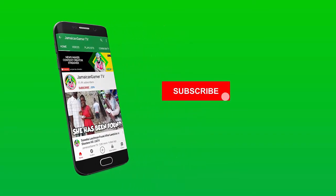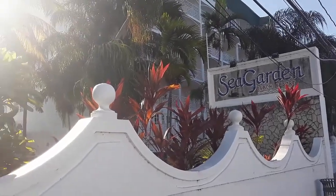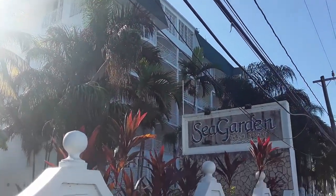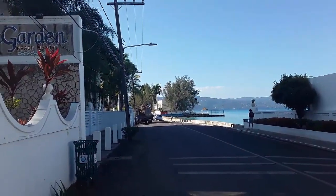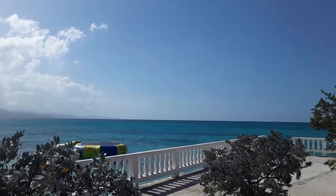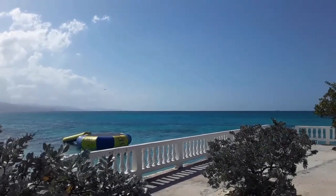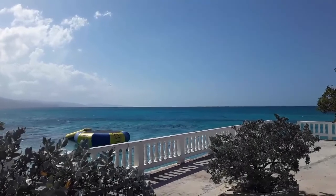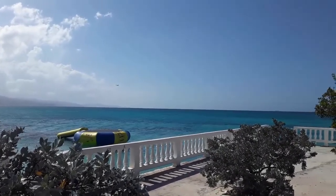Press the bell icon on the YouTube app and never miss another update. What's going on guys, welcome back to Jamaican Entertainment. In this video I'm going to be doing an honest review of Sea Gardens Beach Resort in Montego Bay. Me and my girlfriend went there and we spent two nights.